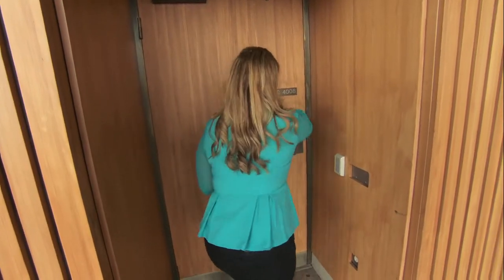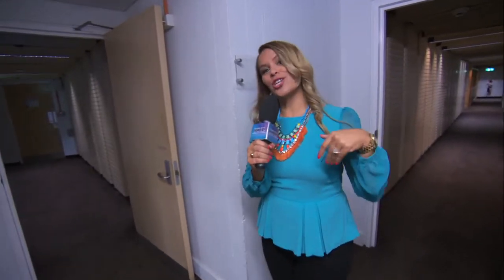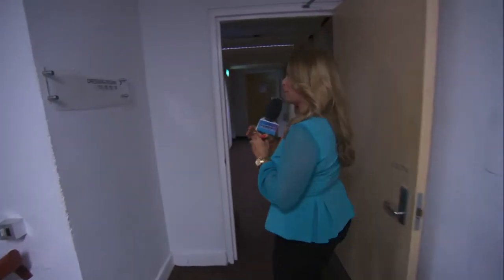Here's the swipe pass that gets us in everywhere. As you can see, it's a very difficult place to get around, but I'll just show you one of the dressing rooms where the artists will be getting prepared.